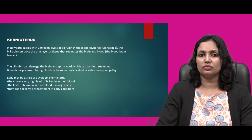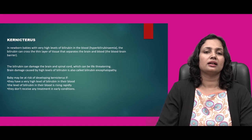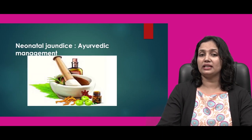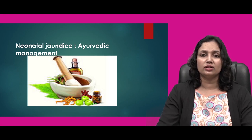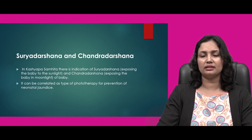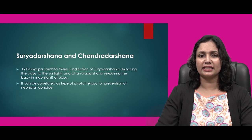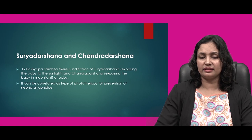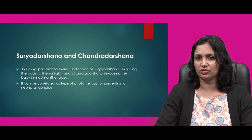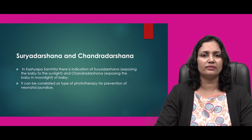When advising mothers being discharged after delivery, we need to advise that once any kind of yellowish discoloration is found, they should quickly consult a physician and get their child examined for underlying jaundice. In Ayurvedic management, Kashyap Samhita indicates Surya Darshan — exposure of the baby to sunlight — and Chandra Darshan — exposing the baby to moonlight. These can be correlated as a type of phototherapy for prevention of neonatal jaundice.